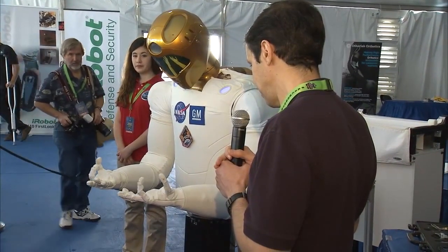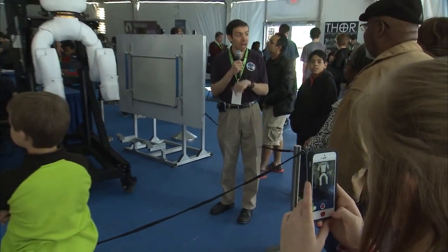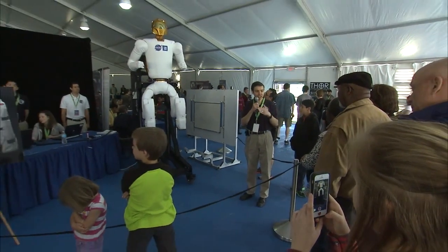Mock-ups of R2 formed the centerpiece of the rally, with crowds gathering to see demonstrations of the torso and a completed version including legs. Those legs will be launched on SpaceX 3, and once it has them, R2 will be able to move from one location to another and start helping the crew with tasks like cleaning handrails, measuring air flow, and taking inventory.